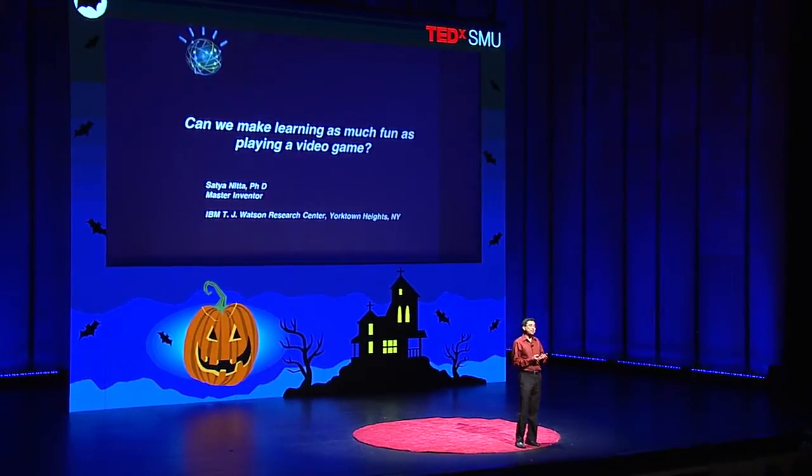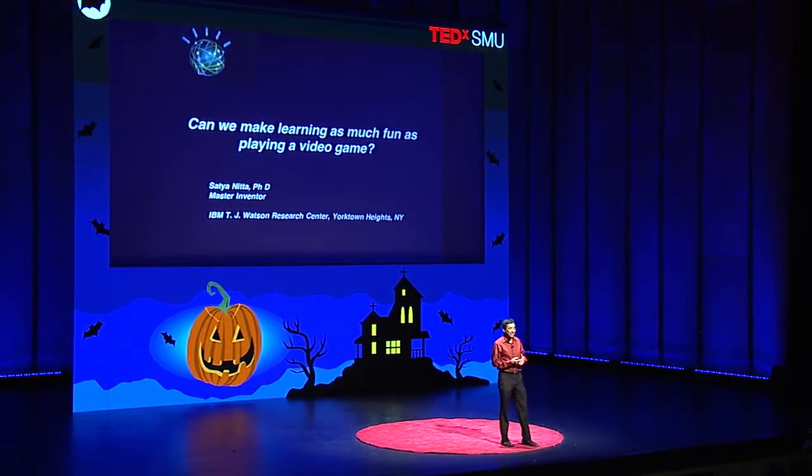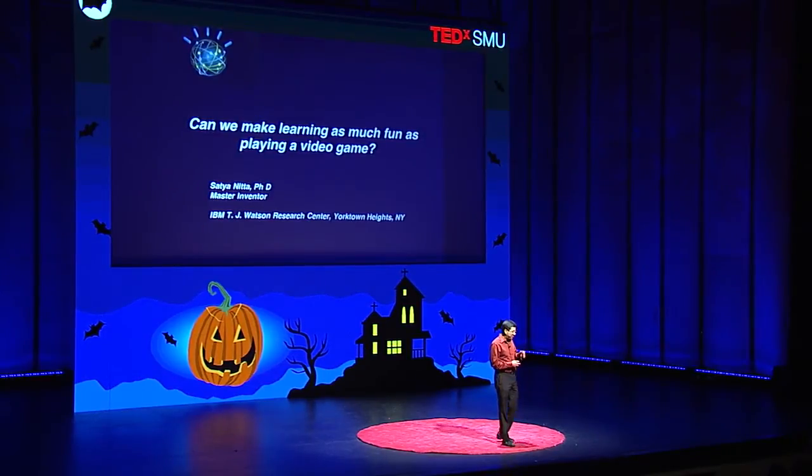I hope to convince you that we can build computers that are really fun to use in a classroom. I have two daughters — a nine-year-old in fourth grade and a four-year-old. When the four-year-old was about one, just beginning to walk, she went up to the TV screen and tried to move the pictures like you would on an iPhone. It didn't move and she was really disappointed. The joke wasn't on her — it was on us. Kids expect everything to be equally interactive, equally engaging.